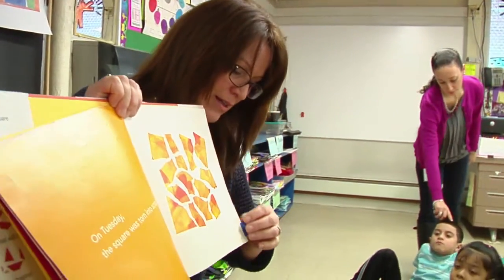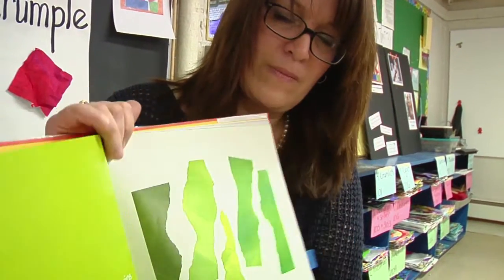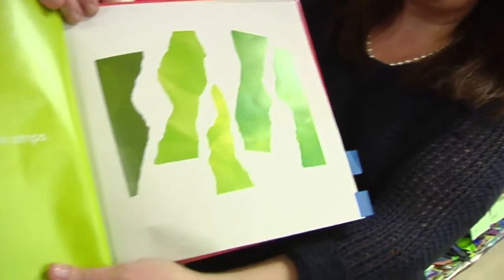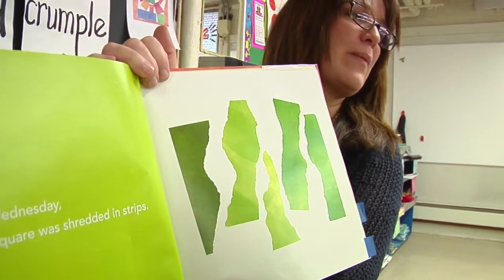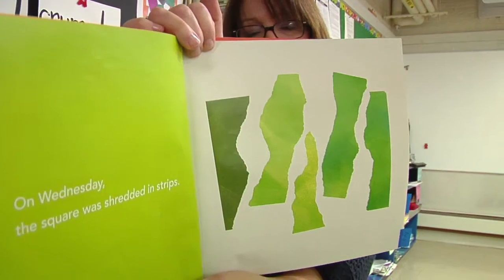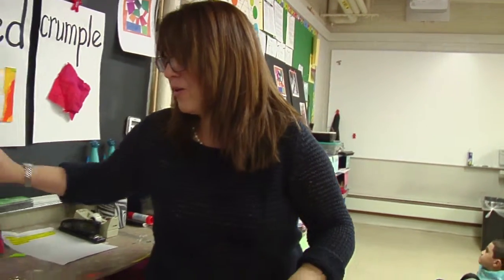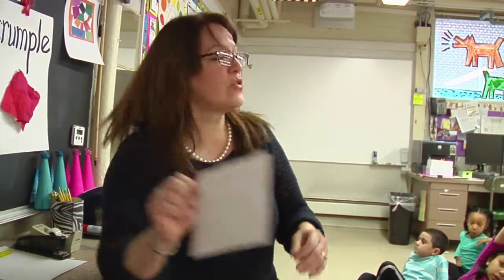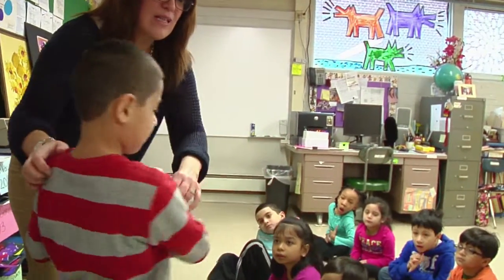Let's see what happens next. On Wednesday, the square was shredded into strips. Mrs. Bernardo needs a friend to help me shred it into strips. Let's see. Jorge, can you come up and help show us how to shred this square? Turn and face your friends so they can see.